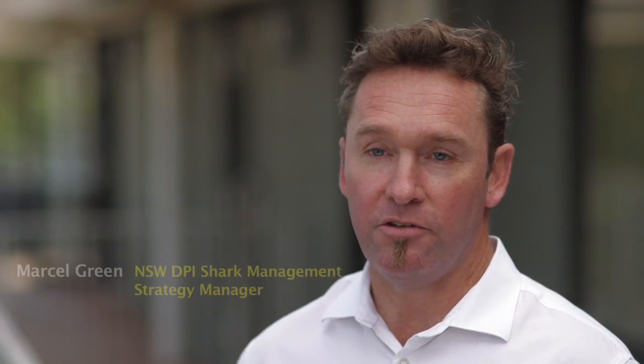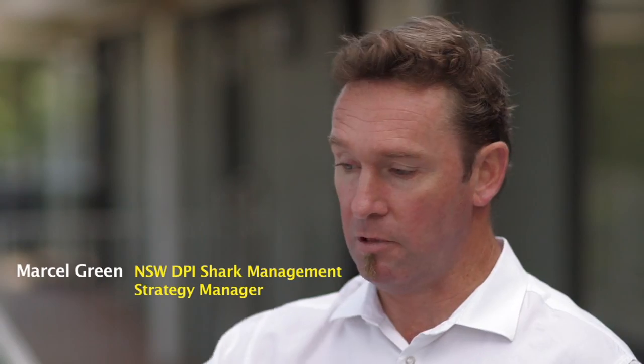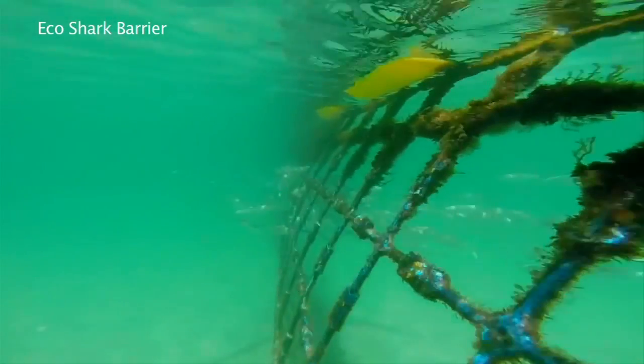The great thing about these exclusion devices is that they are a non-entanglement device — they're not like a normal fishing type net. They're large pieces of plastic with a small aperture or window that prevents large animals moving in and out but allows small fish and other animals to move through.